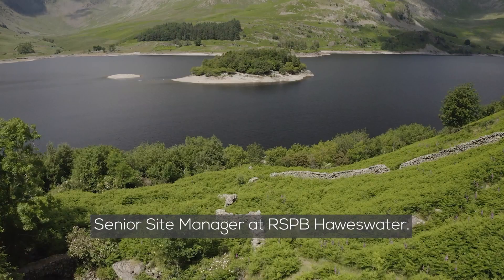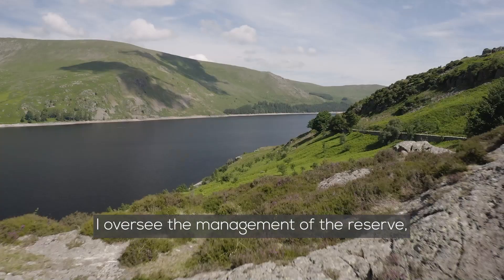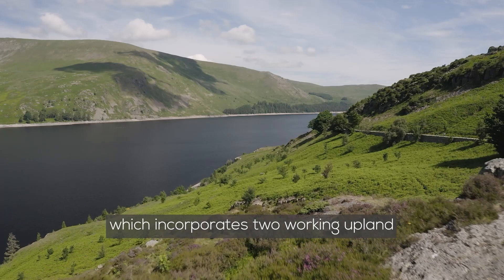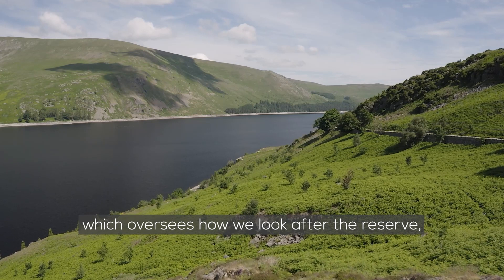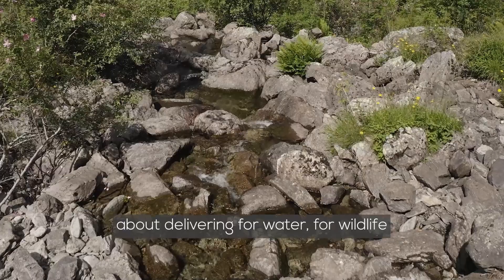I'm Lee Schofield, Senior Site Manager at RSPB Horsewater. I oversee the management of the reserve which incorporates two working upland hill farms, Nadal and Swindale. There's a management plan which oversees how we look after the reserve, developed in partnership with United Utilities, and everything that we do is about delivering for water, for wildlife and for people.